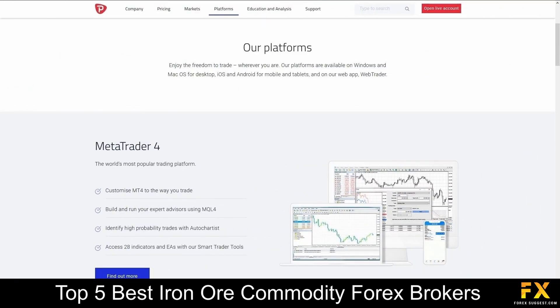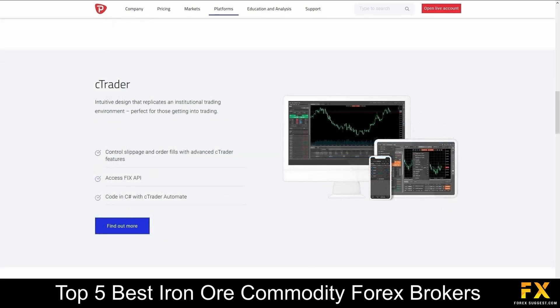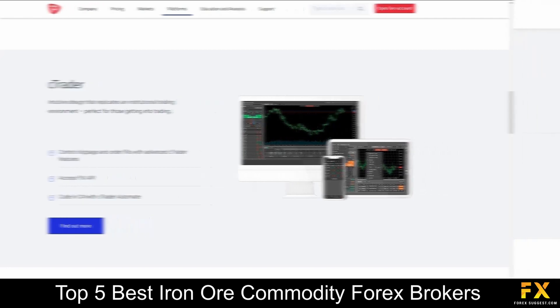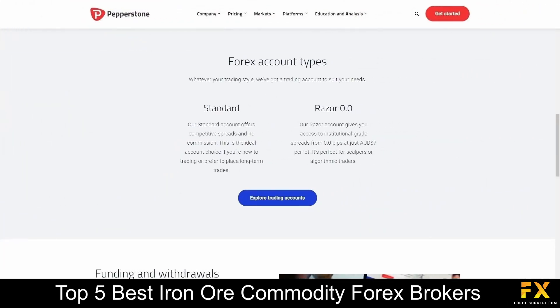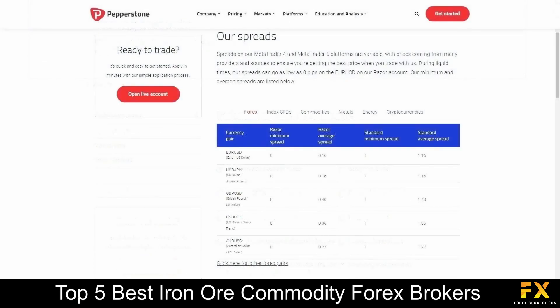Featured platforms for live accounts are available on MetaTrader 4, MetaTrader 5, and cTrader, which are supported on Windows, iOS, and Android operating systems. Their accounts feature standard and Razor 0.0 accounts, with up to 10 base currency options, lower leverage, minimum account opening balance, expert advisors, and more.